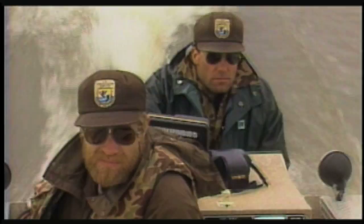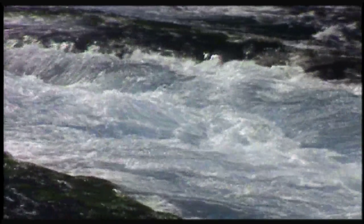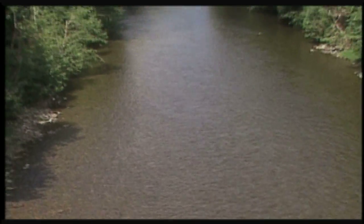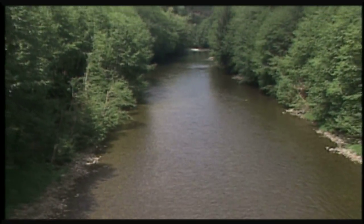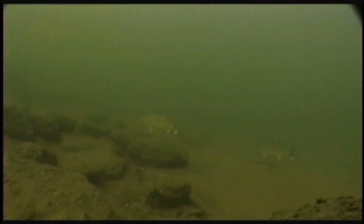Fisheries managers and fisheries scientists are learning quite a bit more about how rivers work. In a river, a lot of fish live out in the river. Being able to tolerate or use that flowing water to their advantage might give them a survival advantage.